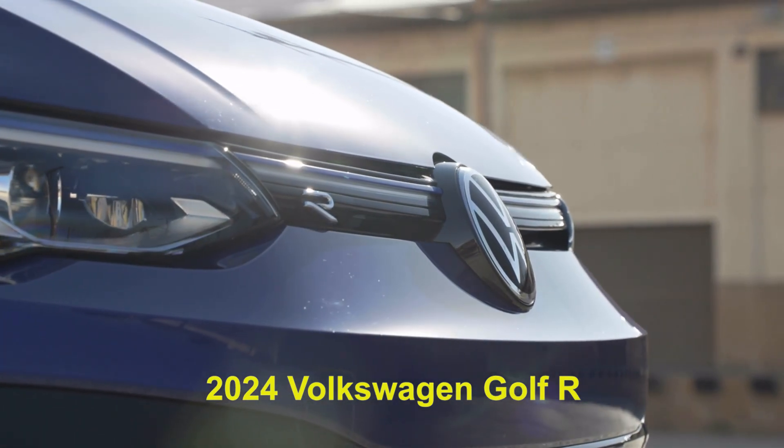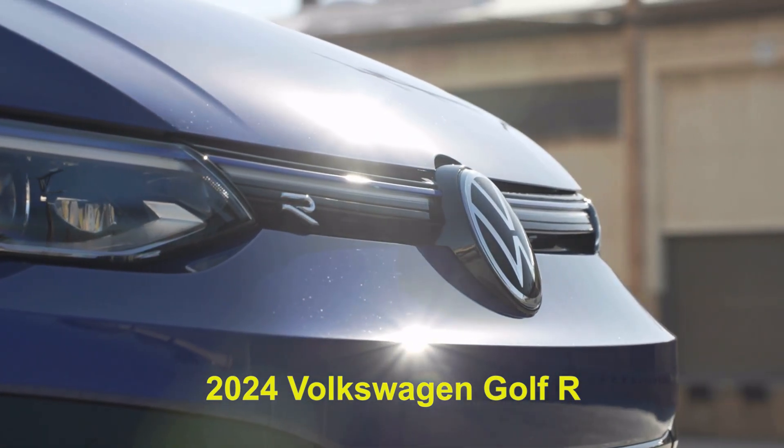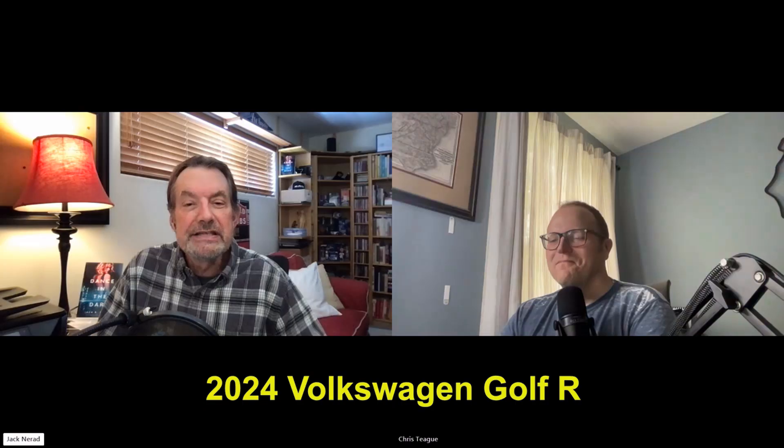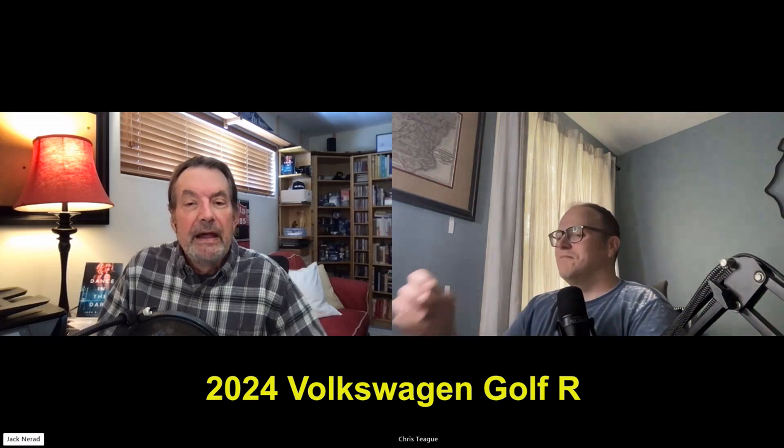It has various drive modes: Comfort, Sport, Race, Special, Drift, and Individual. I like Individual, of course, because I'm an individualist. Drift mode in this kind of vehicle is an interesting take. It is also a practical vehicle in that it will seat up to five and has plenty of room — it's a hatchback, it's a Golf basically, so that kind of makes sense, but it also has this incredible performance.